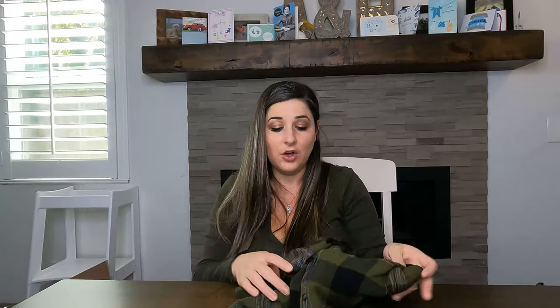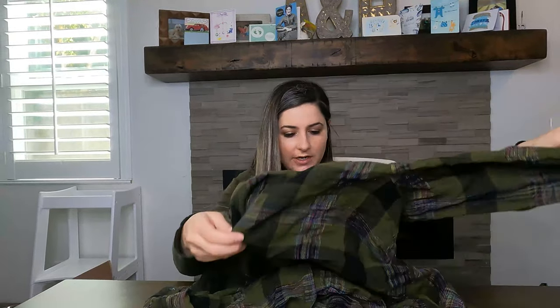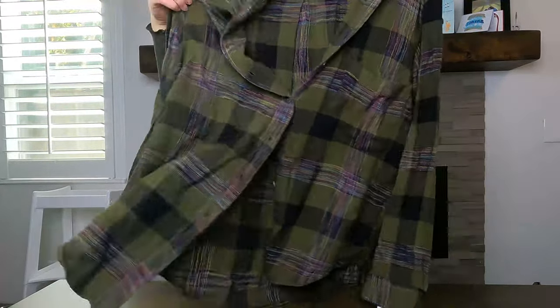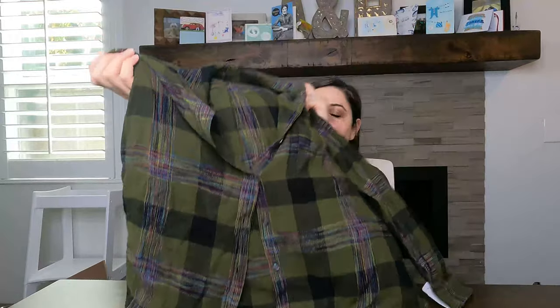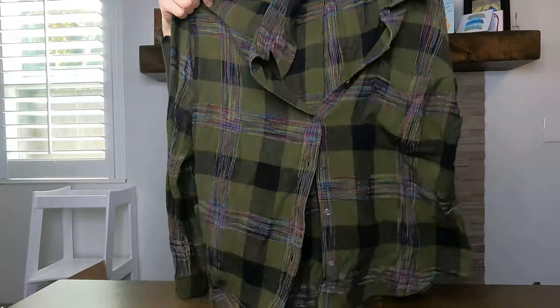Here's something that will hopefully sell quickly. I paid $8.99 for it — it's by the brand Wilfred Free, which I think is sold at Aritzia. It's a cute green flannel with almost rainbow colors in the plaid, and it's super soft. Maybe I'll list that for $28.